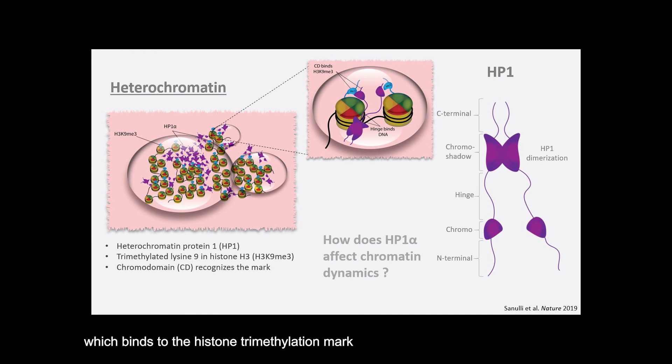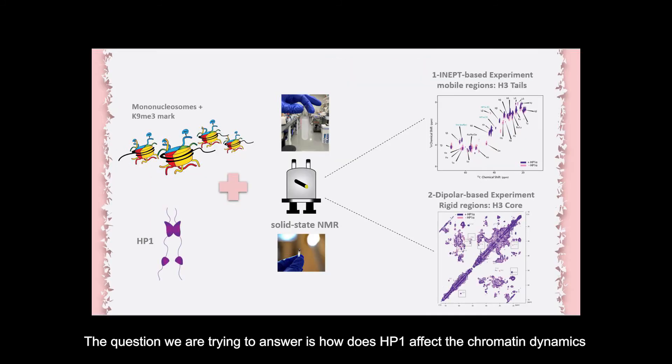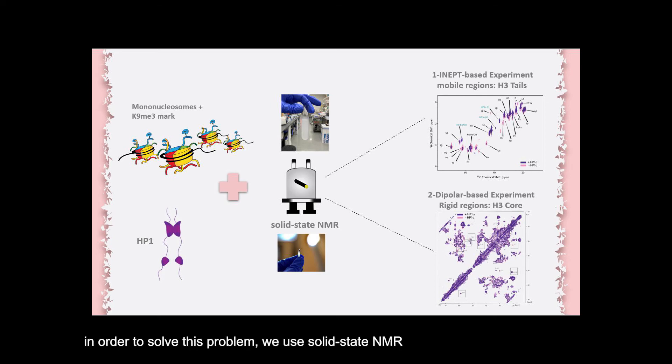The question that we're trying to answer is how does having an HP1 affect the dynamics of chromatin? In order to solve this question, we use solid-state NMR spectroscopy.